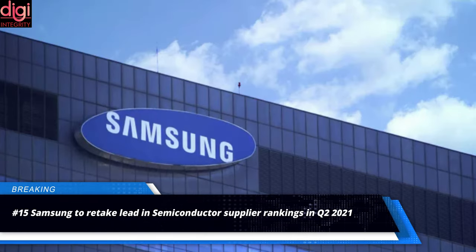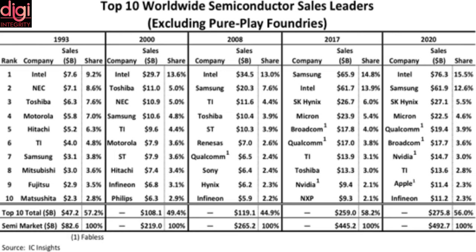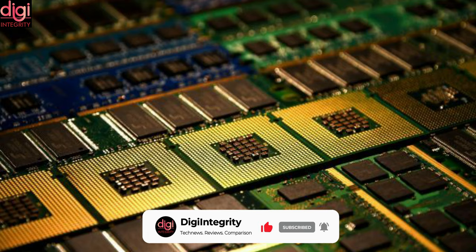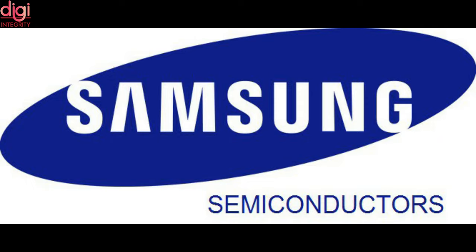A new report has revealed that Samsung is expected to retake the lead in the semiconductor supplier ranking in the second quarter of this year. The news arrives as Intel is projected to see lackluster performance during the period. Intel's performance is set to lag in the second quarter, while demand for the DRAM market is expected to put the South Korean tech giant in the lead. Intel had led the semiconductor manufacturing market all the way from 1993 to 2016, although it was overtaken in 2017 by Samsung due to the surge in market demand.